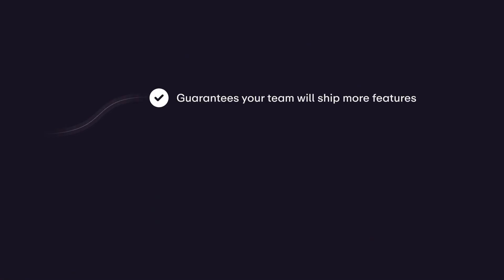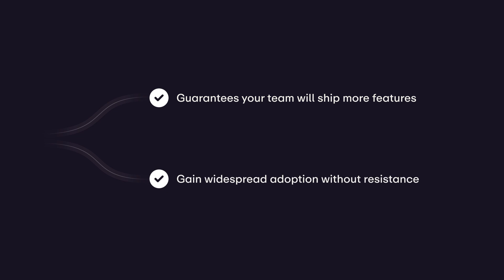It's true that any secrets manager is secure and will get the job done, but the key question is which one guarantees your team will ship more features and gain widespread adoption without resistance. Doppler's ease of use and automation features also significantly reduce the time spent on administration tasks, freeing up resources to provide more value to your business.